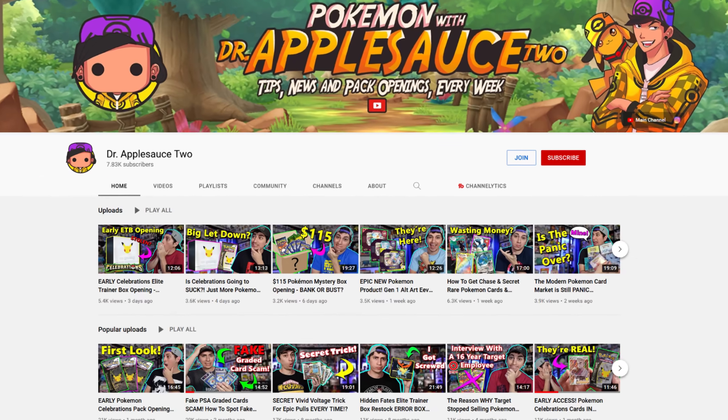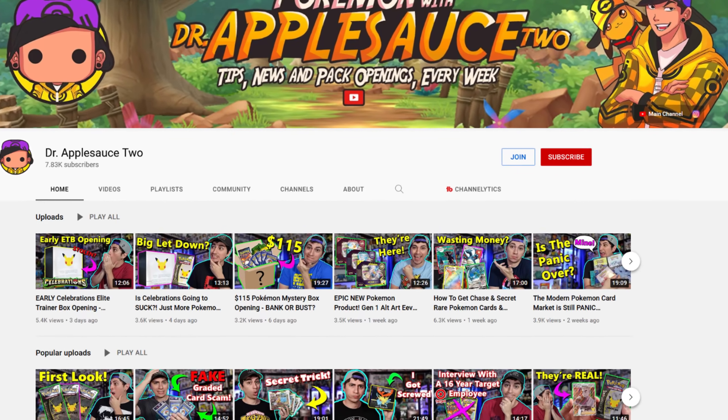Also join the channel. If you want to be a part of the Collecting with Dr. Applesauce Pokemon YouTube channel, click that join button. We're going to start doing a lot more giveaways, a lot more cool perks for people that are joined up. I think you can join for like three or four dollars a month and it'll be a great way to support the channel. So don't forget to enter the giveaway.